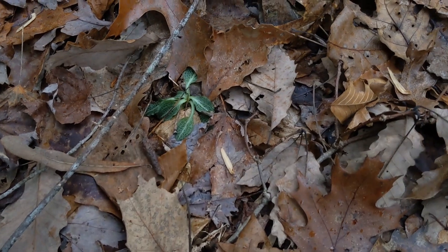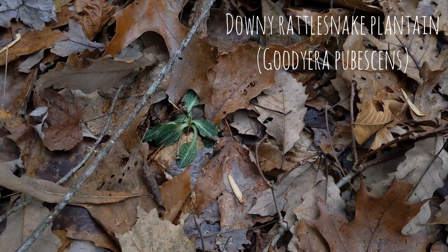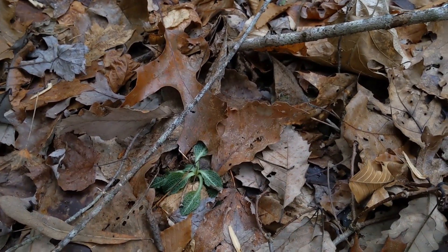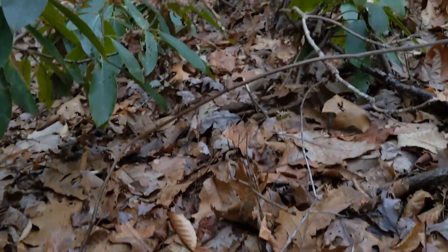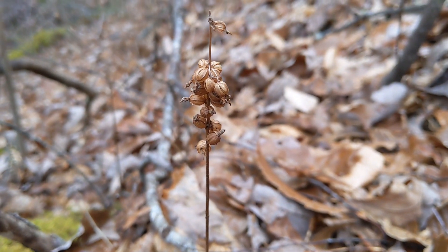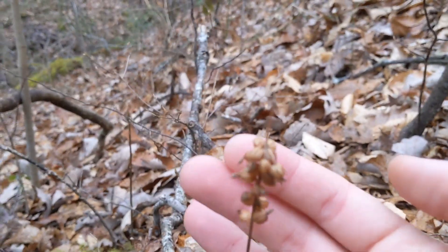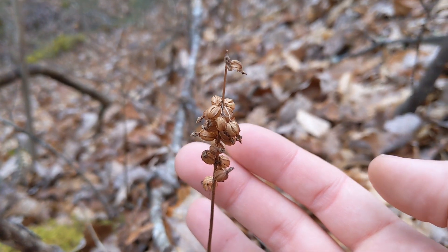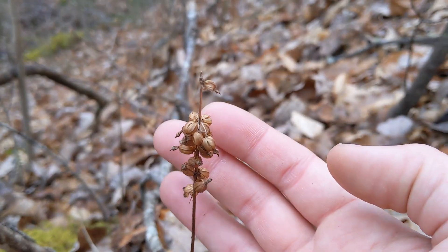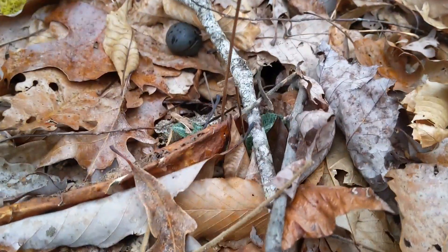More orchids! Downy rattlesnake plantain — living in this dense understory, feeding off a fungus and what little light it can receive. This right here is why they call it rattlesnake plantain: these are the seed heads. There's some successful pollination, but when they're kind of ripening and ready to disperse, they blow around like a little rattlesnake's tail.